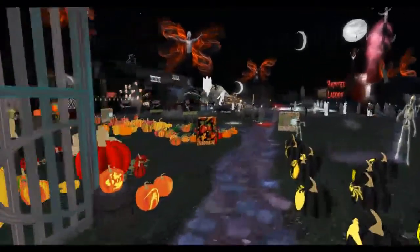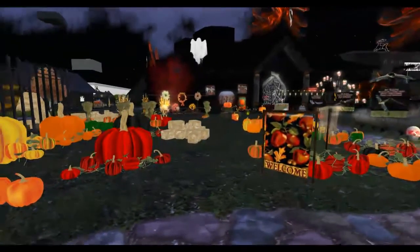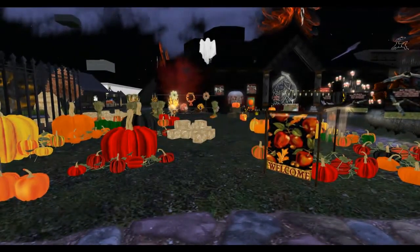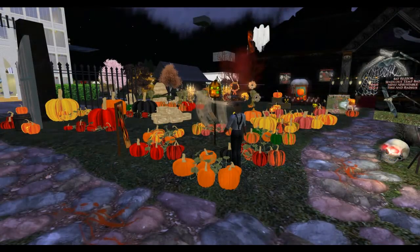As we enter the gates, to our left we're going to find our famous pumpkin patch. And as in most cases there is a scarecrow to guard the pumpkin patch, except this one held some special surprises in store for those who dare to touch him. As you can see, it is a shocking experience.